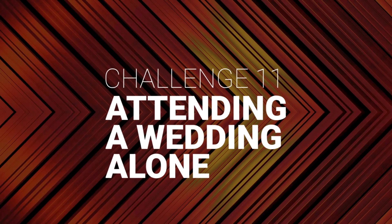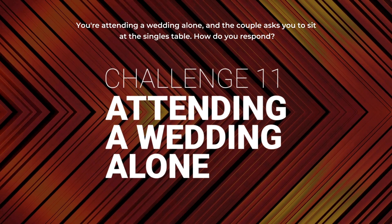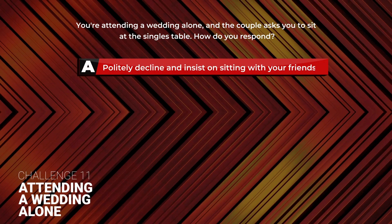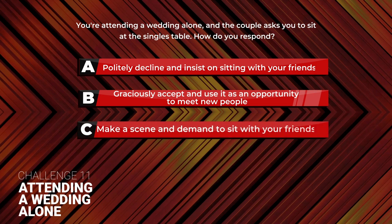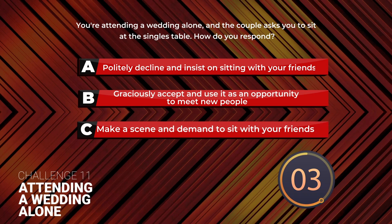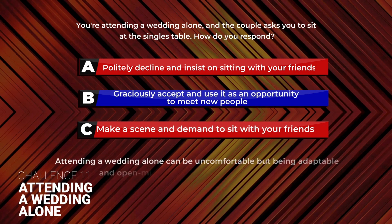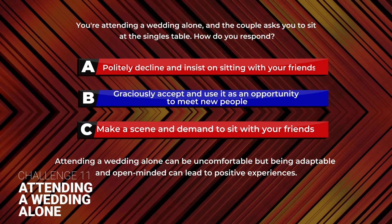Challenge 11: Attending a Wedding Alone. You're attending a wedding alone and the couple asks you to sit at the singles table. How do you respond? A: Politely decline and insist on sitting with your friends. B: Graciously accept and use it as an opportunity to meet new people. C: Make a scene and demand to sit with your friends. The answer is B. Graciously accept and use it as an opportunity to meet new people. Attending a wedding alone can be uncomfortable, but being adaptable and open-minded can lead to positive experiences.